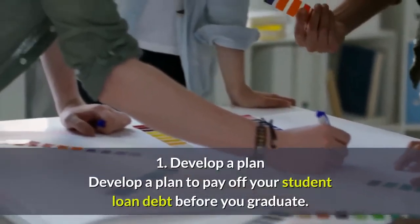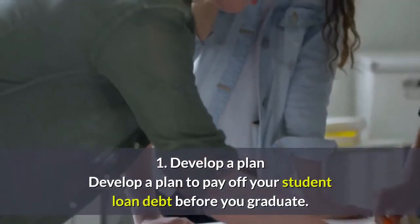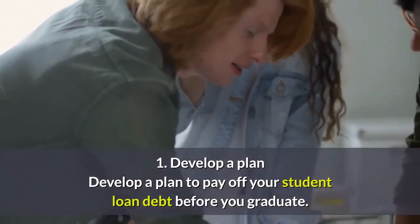1. Develop a Plan. Develop a plan to pay off your student loan debt before you graduate.